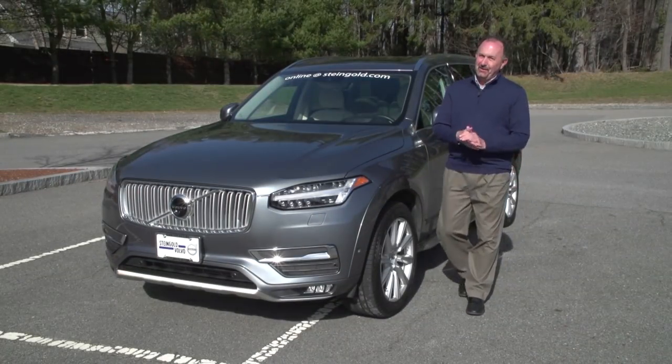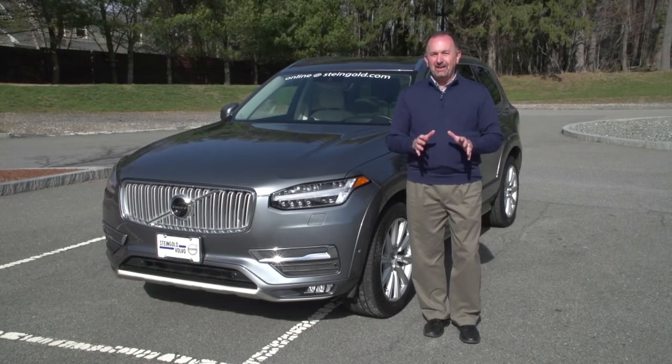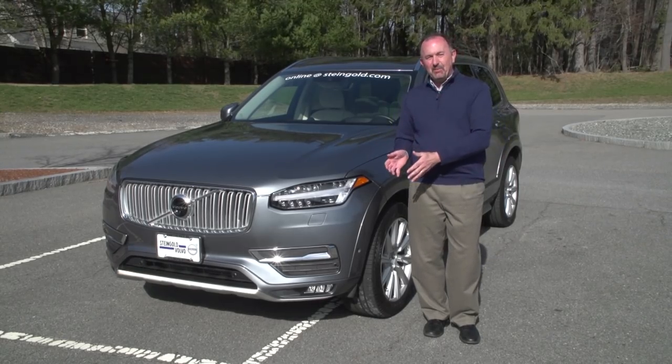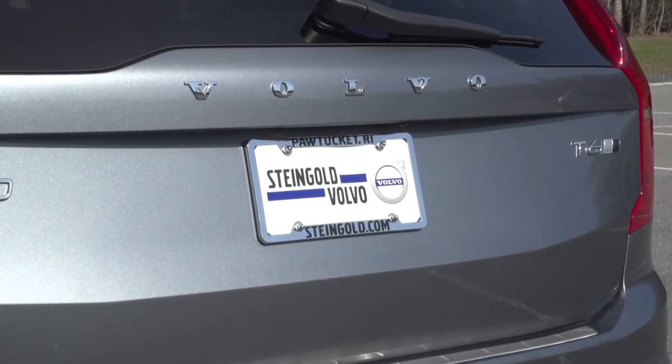Well, I think you'll agree this is truly an amazing new vehicle from Volvo — the new redesigned XC90. There's even more to learn about, more to see, and more to have demonstrated to you. My suggestion is go see our friends at Steingold Volvo in Pawtucket to learn more.